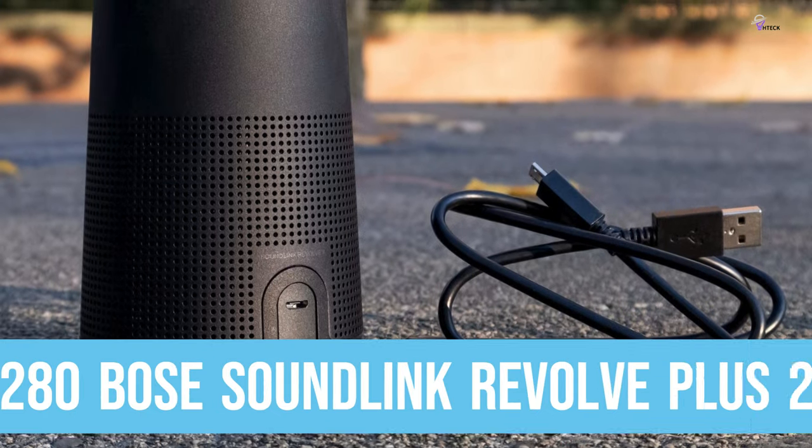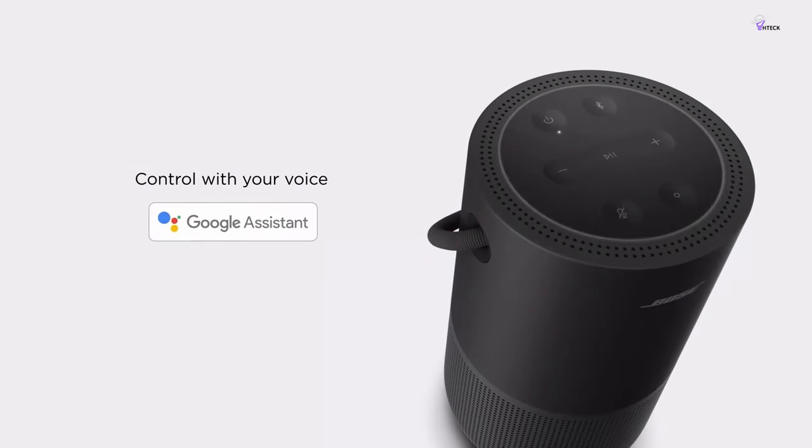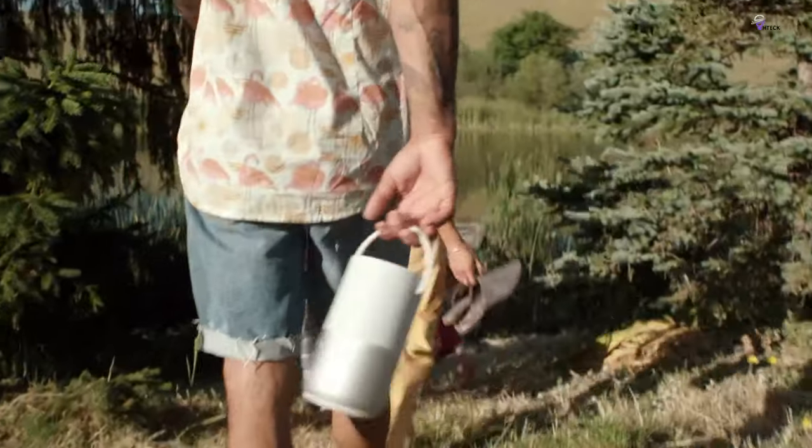All in all, the $280 Bose SoundLink Revolve Plus 2 is great for music. Its fairly well-balanced sound profile makes the speaker suitable for a variety of music genres.